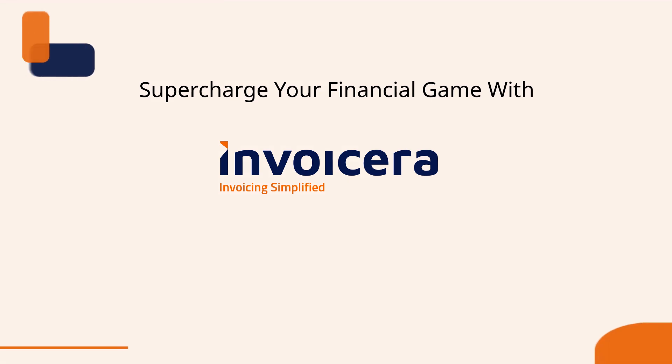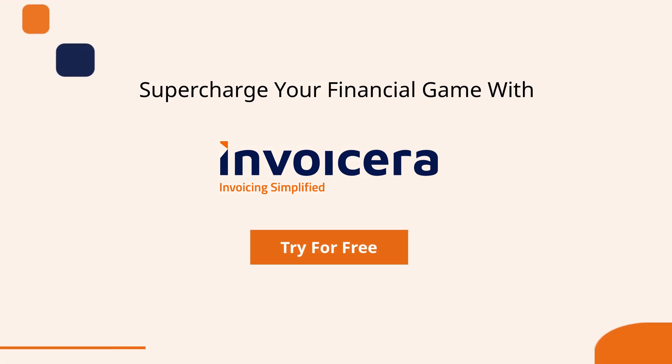Don't forget to check out InvoiceEra to supercharge your financial game. Get a free trial and explore the features.